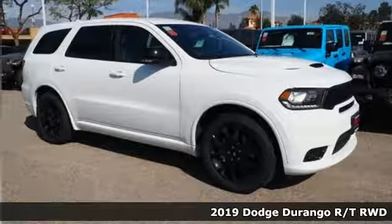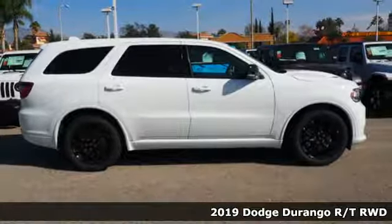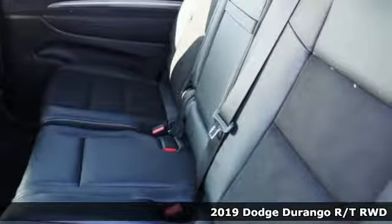Here's a new 2019 Dodge Durango. With incredible power, space and safety, adventure springs to life with the all-in Durango.